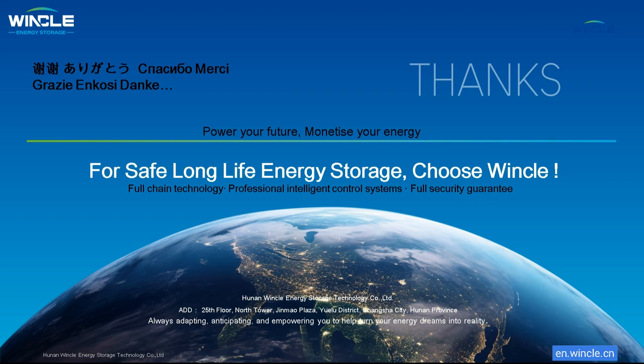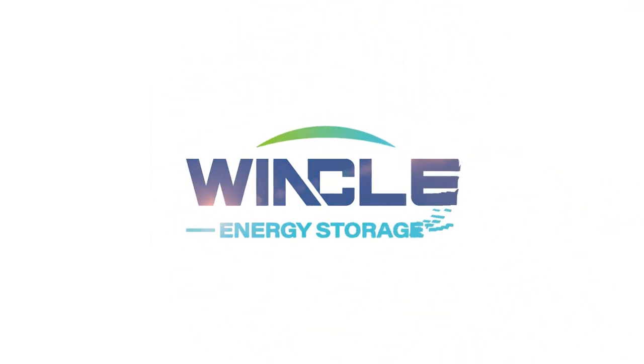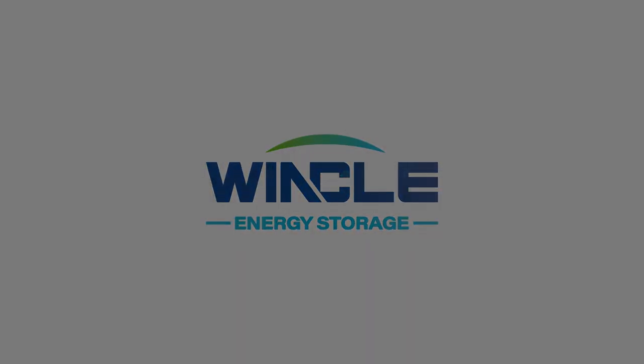Thank you for watching our presentation about Winkle Liquid-Cooled Energy Storage. Don't forget to like and subscribe to our YouTube channel and follow us on LinkedIn. See you soon.